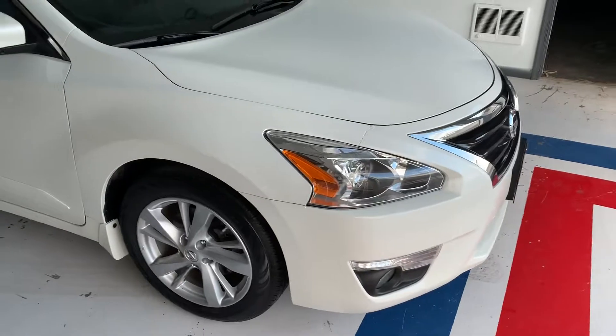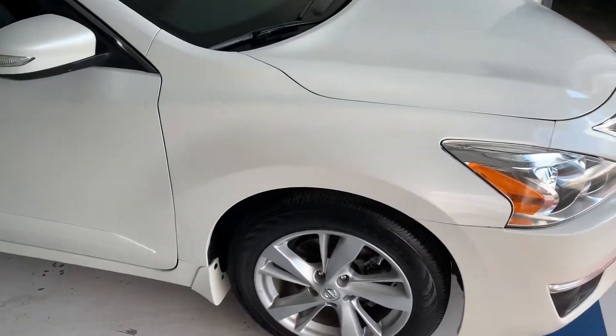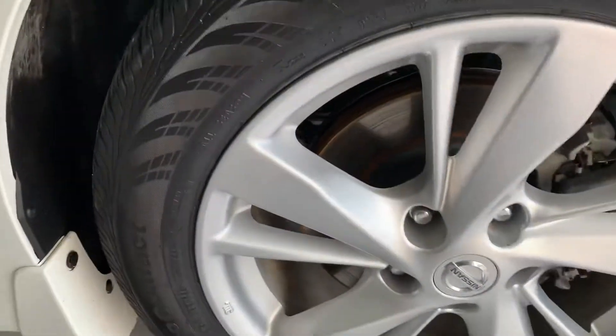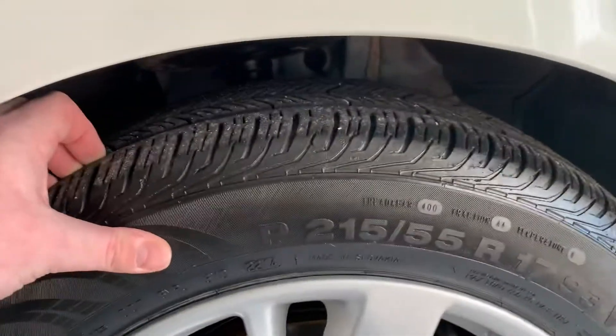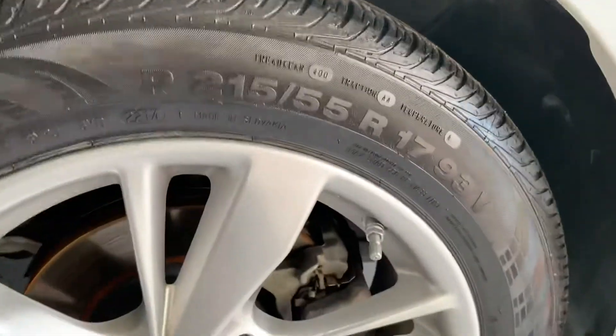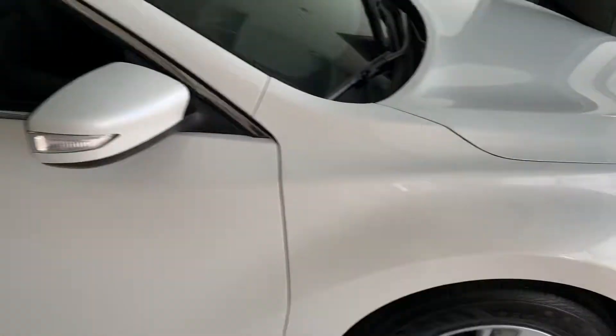We're going to do a little walk around here just so you can see the full picture of the car. Nice looking wheels here — I don't see any curb brush. It has Continental ContiProContact tires on it. As anybody knows, Continental tires are very good tires.